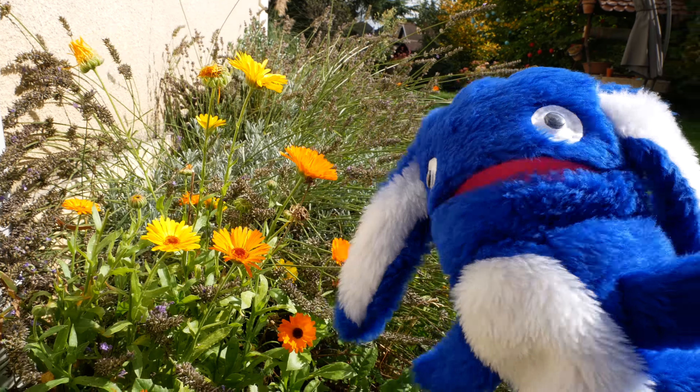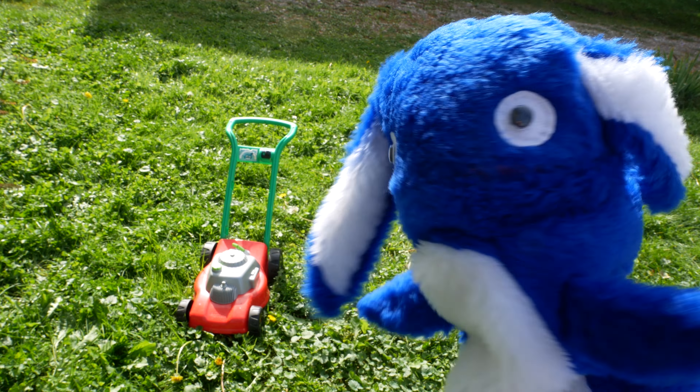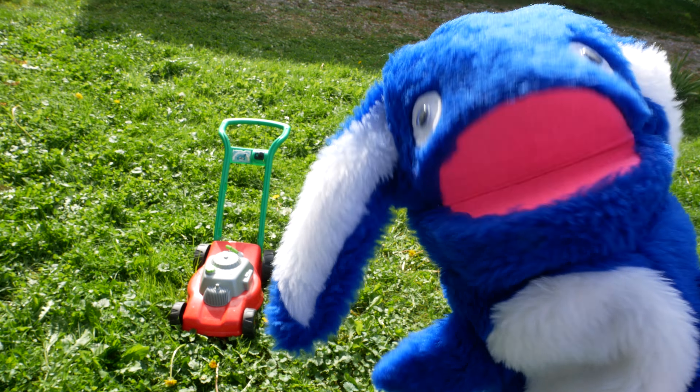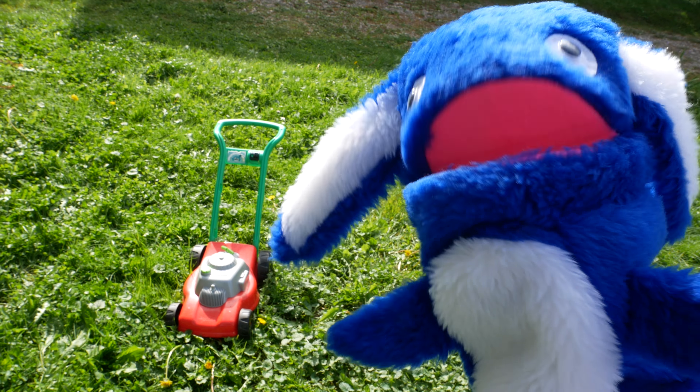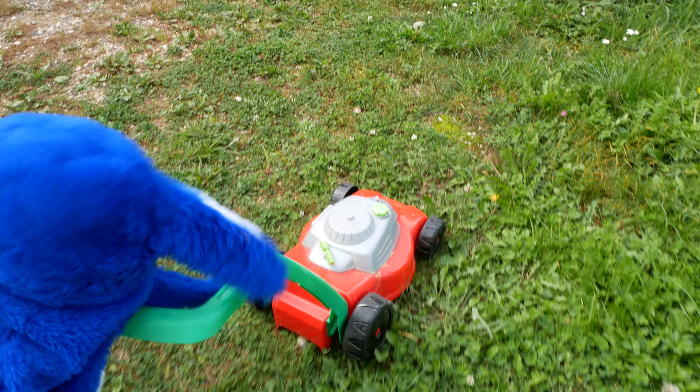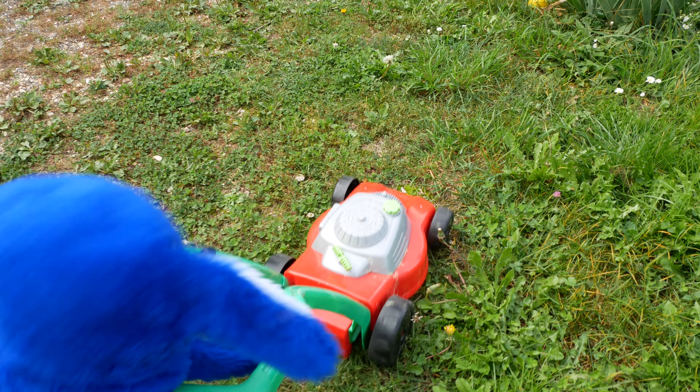Now I want to show you some other things in my garden. Look down there! That's my lawn mower! It has a green handle and it's red with some grey too. I use the lawn mower to cut the grass. I'm mowing the lawn, mowing the lawn — so much fun mowing the lawn!